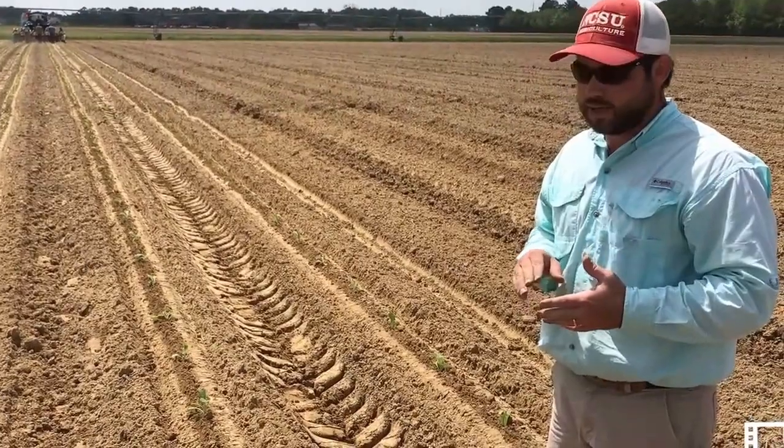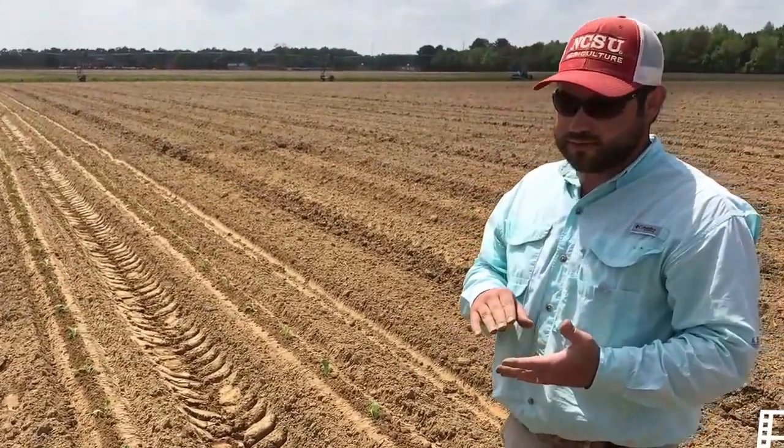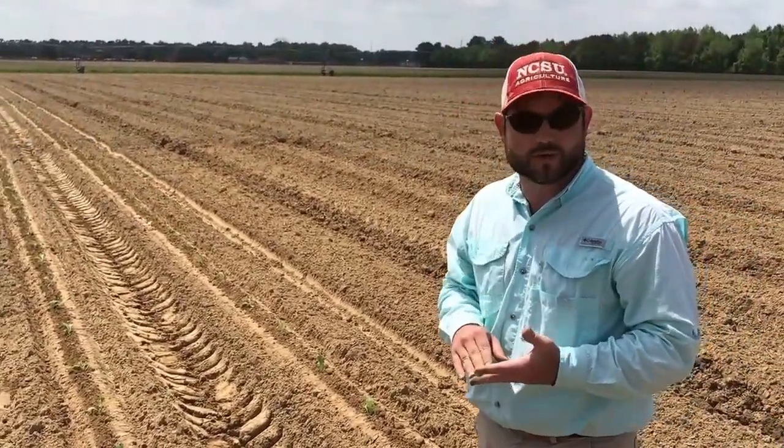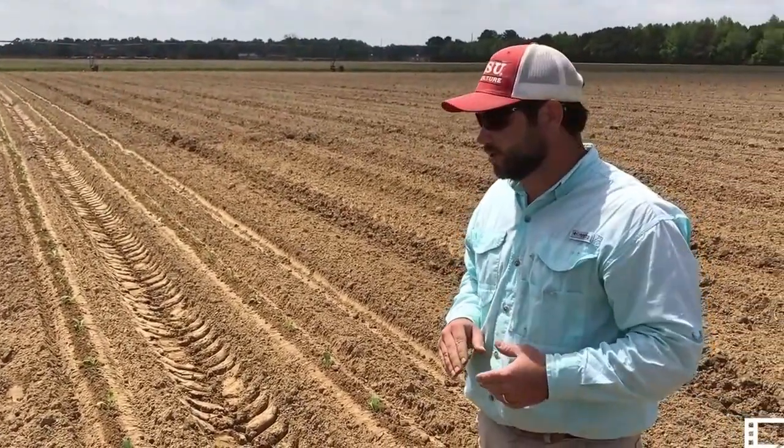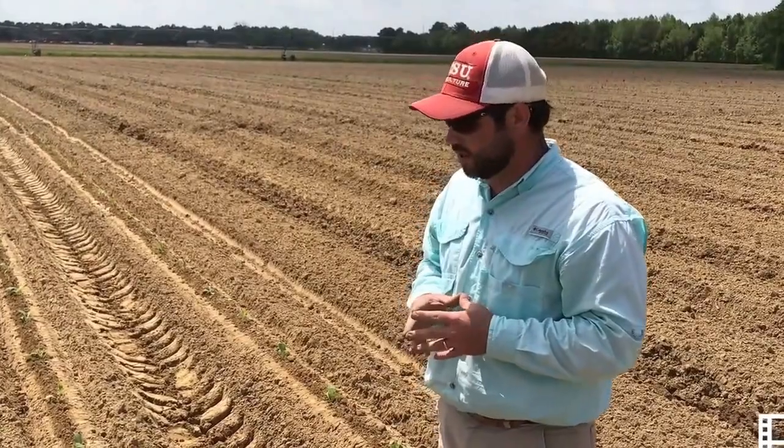They are a sandy loam soil type, relatively infertile in the sense that they're very well drained and fairly coarse — again, very good for tobacco production. Those are the two soil types that dominate this research station.